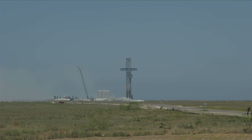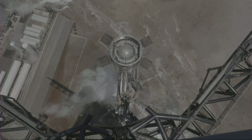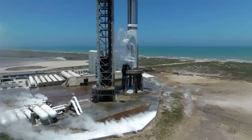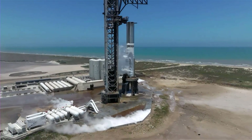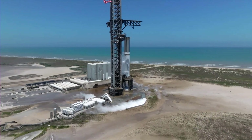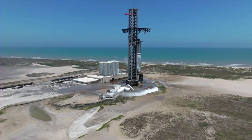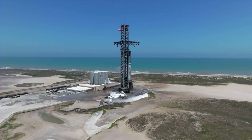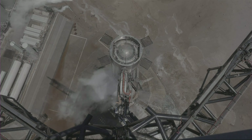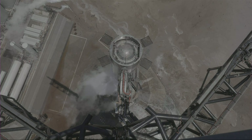You saw the countdown, the water deluge system, and the ignition of the Super Heavy first stage. Right now we're waiting to hear over the countdown net. We reached a test duration of 2.74 seconds, with four engines shutting down prematurely. We heard a call out over the countdown net, and we're still waiting to confirm the full duration of the test.